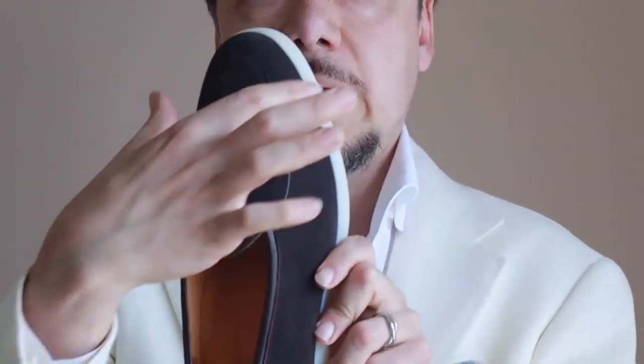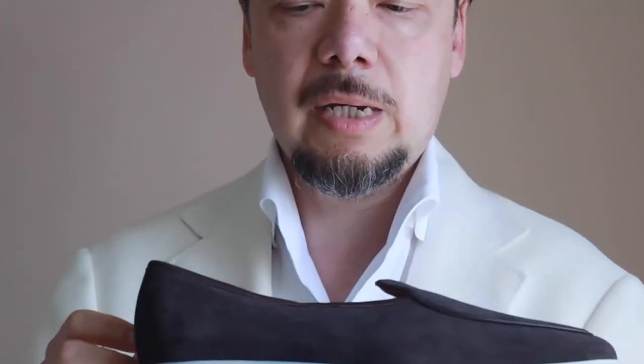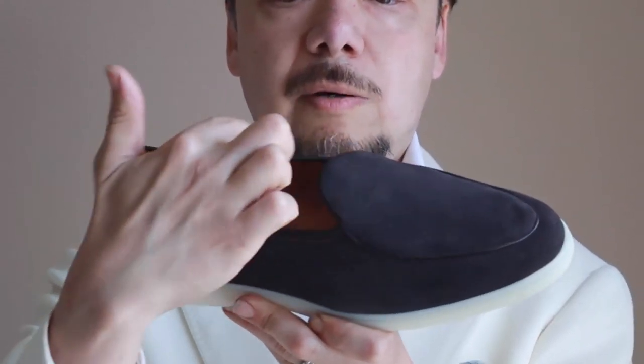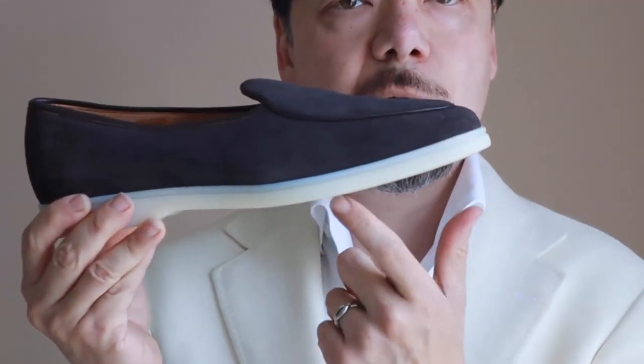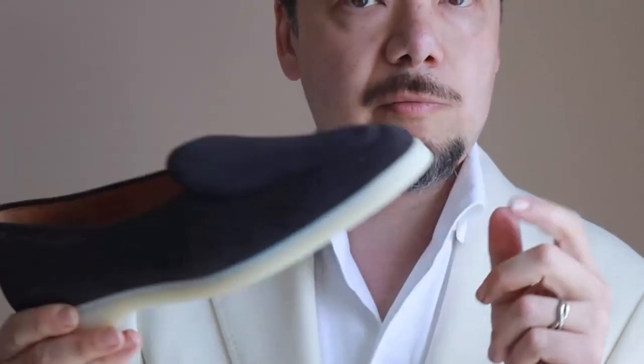Suitsupply has offered something a little bit different. This is the Belgian loafer from Suitsupply, and it has many of the features I talked about earlier — the rounded vamp that is fairly low, the tapered toe box area, narrow and conforming around the foot. It also has the contrasting trim around where you put your foot in and around the vamp itself. Where it differs is that it has a contrasting rubber sole, done in an off-white rubber.